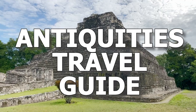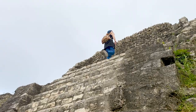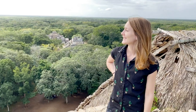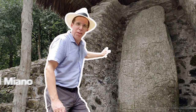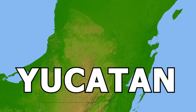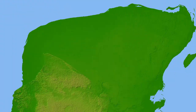Welcome to the Antiquities Travel Guide. Follow us to different countries as we search for ancient artifacts. If you too wish to explore the ancient past through travel, we'll help you plan where to go, what to see, and how best to enjoy what you encounter. In this series of the ATG, you can accompany Cassie and me on our trek through the Yucatan Peninsula, homeland of the ancient Maya. Come on, let's go!